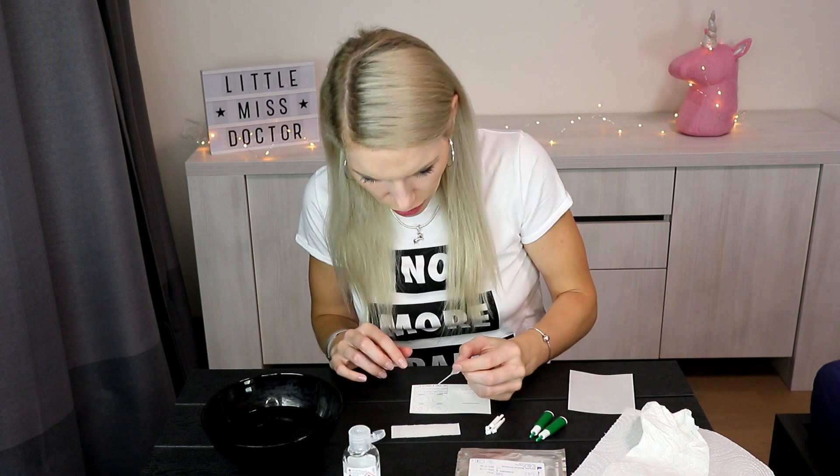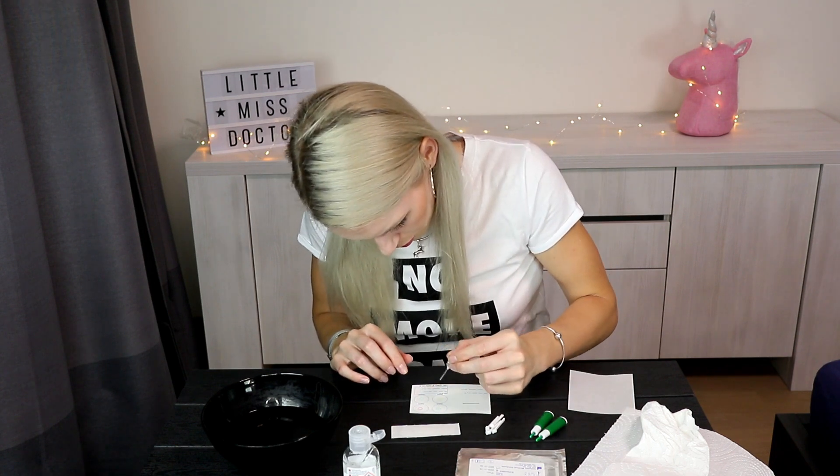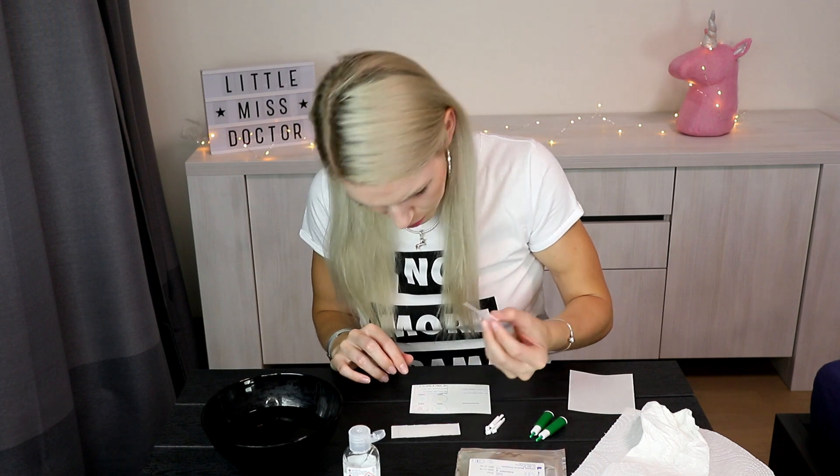And now I have to put a drop of water in each circle. Drop, drop, drop, drop, drop. Done.